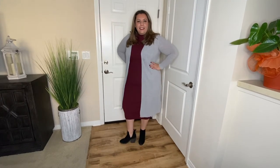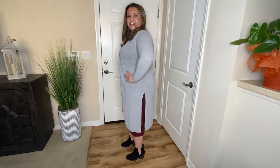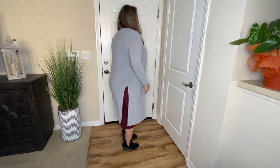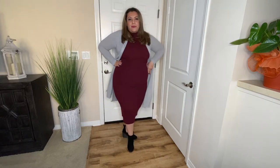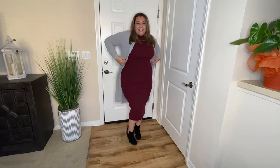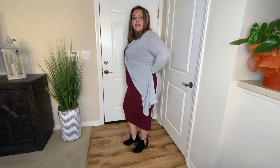Look number three is a great look for weekends, brunch, or even a casual day in the office. I paired this dress with a long gray duster sweater and a pair of black booties. This look is casual yet warm and sophisticated. All you really need is a long duster sweater and a pair of booties.